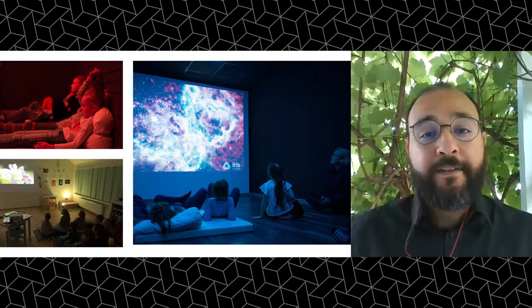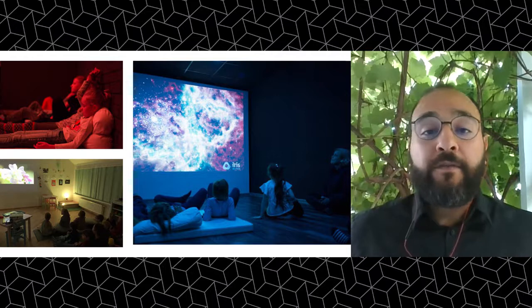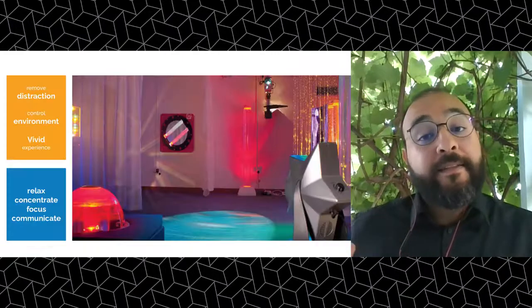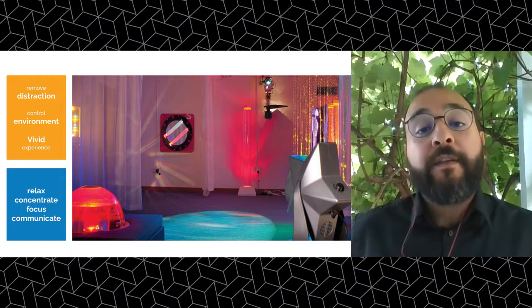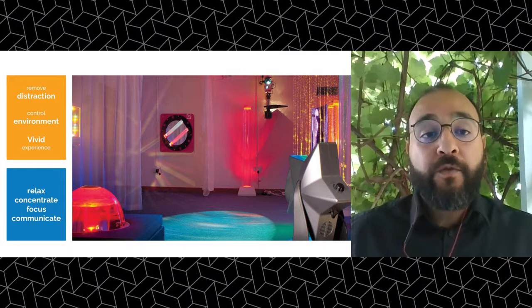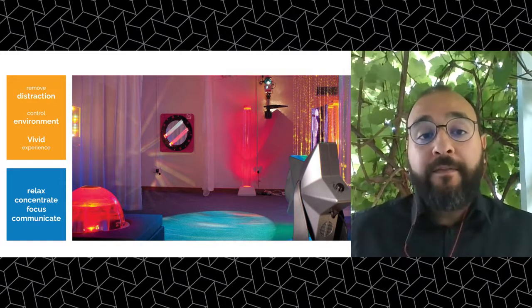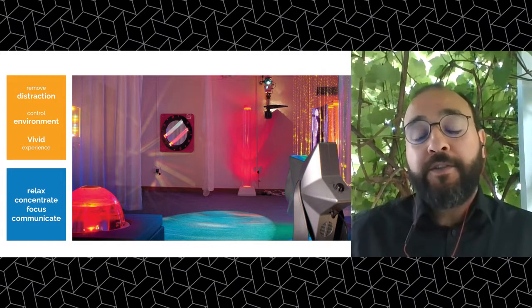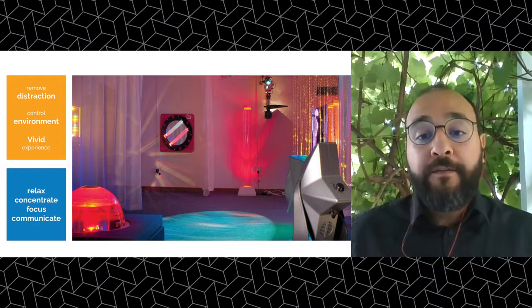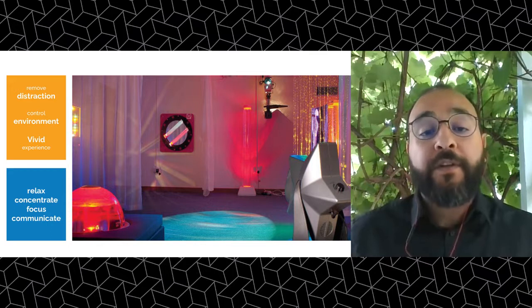It affects our focus, attention span, and mood. And it's also a very powerful idea for a child or a student in their classroom. It's a tool that educators, teachers, and parents can use in order to break communication barriers, grab the attention of the child, and have more efficient communication — which translates to a better educational journey.